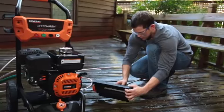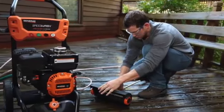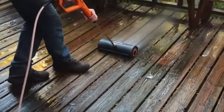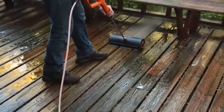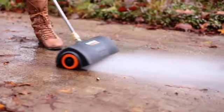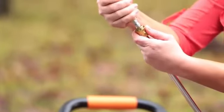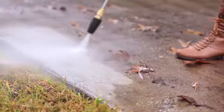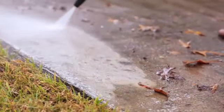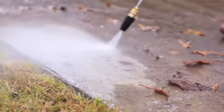Ideal for cleaning decks, patios, and driveways, the power broom makes cleaning jobs four times faster. The power broom minimizes overspray, and four high-pressure nozzles provide a 12-foot cleaning path for faster, uniform results. The turbo nozzle's rotating pin-point stream agitates dirt out of porous surfaces, making it the perfect accessory.